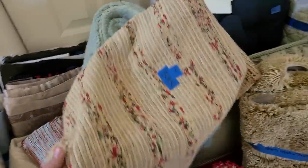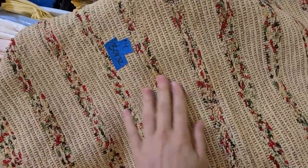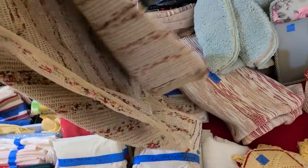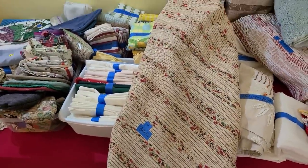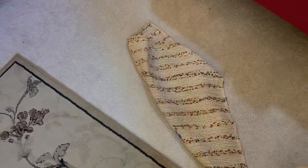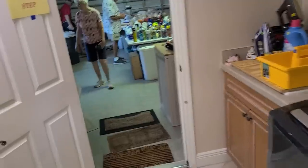I kind of like this rug — something about the colors, this cream and everything. It's four bucks but I don't have a place for it. I was thinking maybe my bathroom floor — that's kind of a dumb idea. Makes no sense at all, so I'll pass.